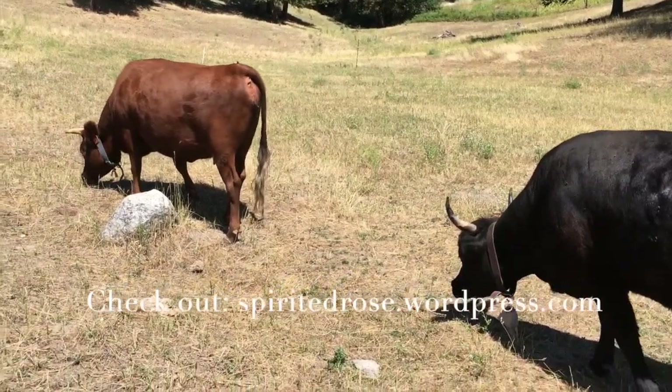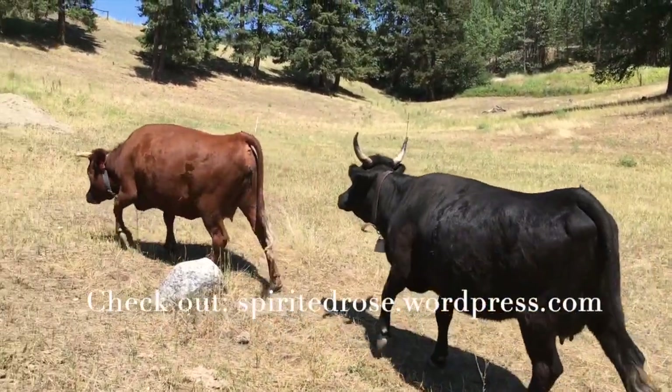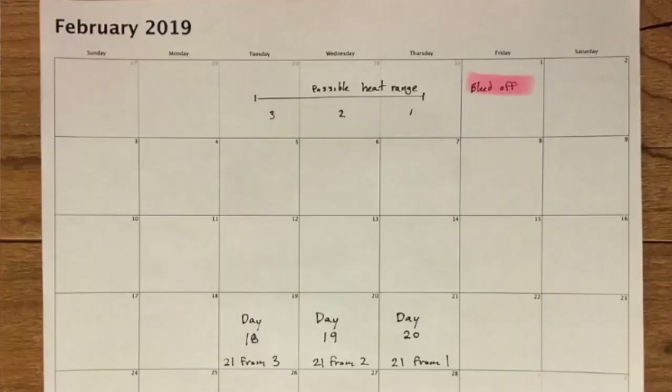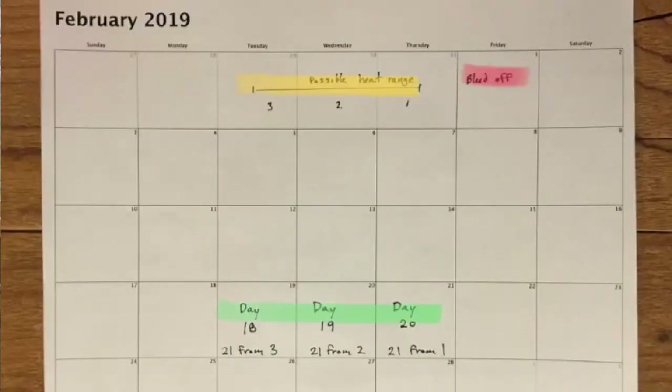However, for breeding purposes, the cow must be in standing heat when bred. To narrow the window for watching my cows, I initially begin by making a calendar to track their cycles. Our cows seem to fall into the normal 21-day cycle. As most cows bleed off one to three days after estrus, I start by checking two times per day for bleed off. I mark the calendar and then watch for their next heat 18 to 20 days later.